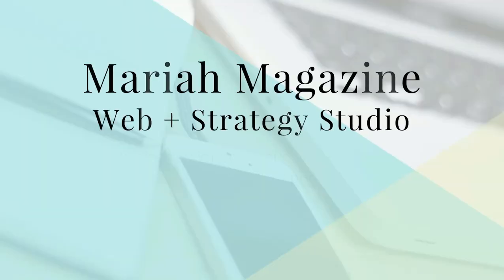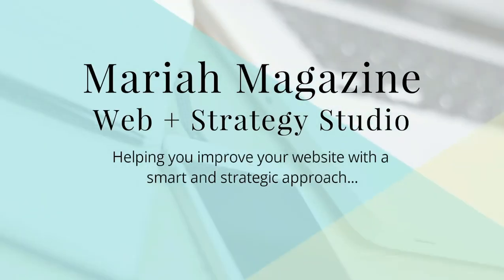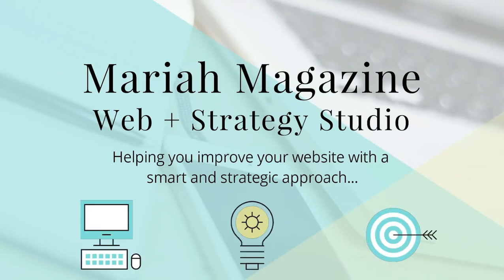Do you have a page on your Squarespace website that you don't want showing up in Google search results? In this tutorial, that's what I'm going to walk you through — how to hide a Squarespace page from showing up in Google. What's up guys, welcome back to my channel. I'm Mariah from MariahMagazine.com where I help you figure out the DIY solutions for website tech and SEO.